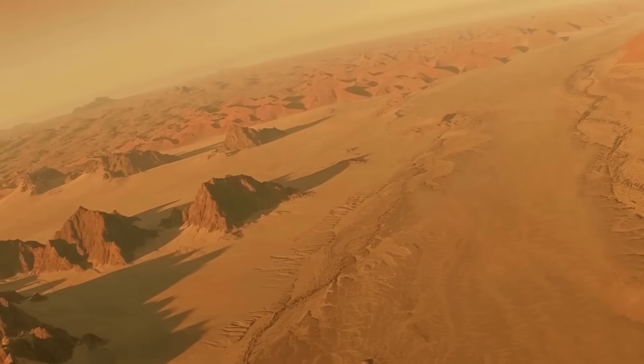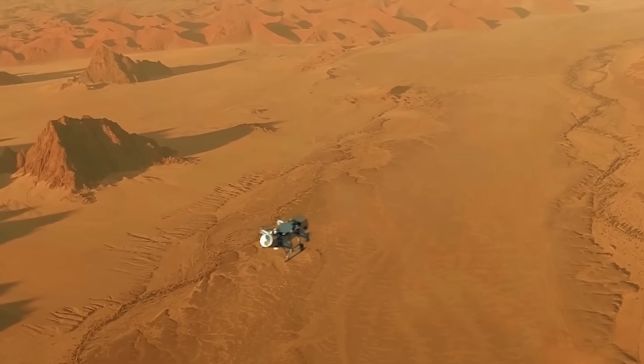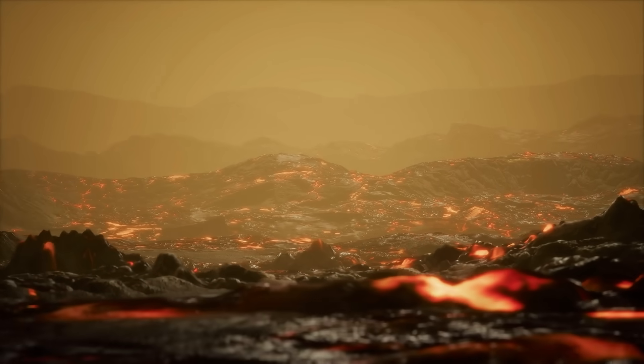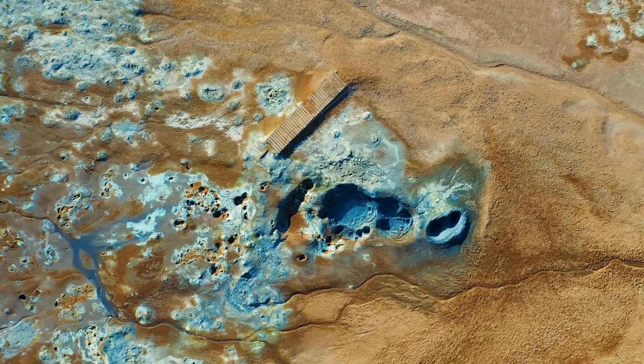While flying, Dragonfly continuously analyzes its surroundings, collecting scientific data about the atmosphere and surface below. This enables it to hop between dune fields and potential cryovolcanic sites to build a comprehensive understanding of this enigmatic world.